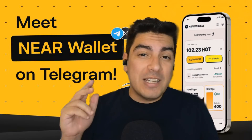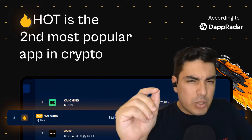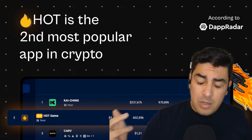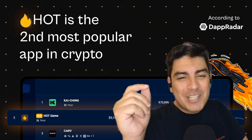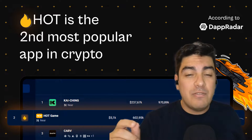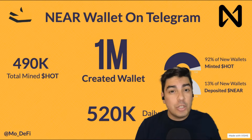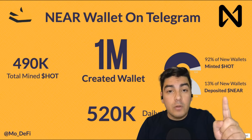Hello friends, welcome back. Today we're going to be reviewing the hottest application of the NEAR protocol and potentially of all of Web3, the Here Wallet Telegram app and Hot Mining. Why is this the hottest product on NEAR right now? Since launch just over 11 days ago, they have over 1 million users onboarded.